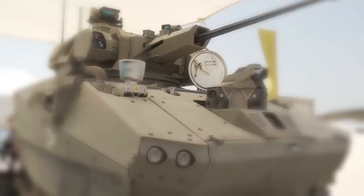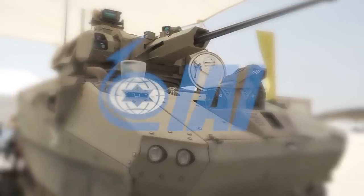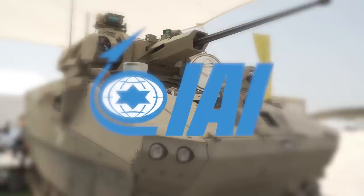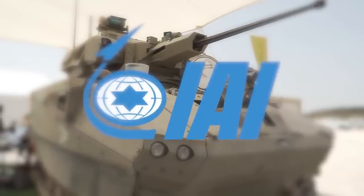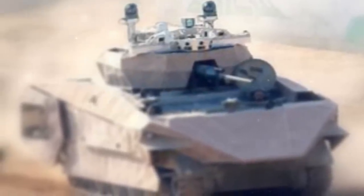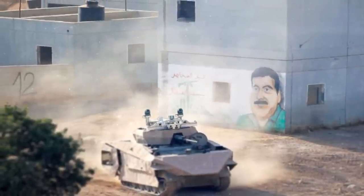In March of 2022, the Israeli Ministry chose Israeli Aerospace Industries as the prime contractor to continue developing the Carmel fighting vehicle. The next phase includes the development, integration, and demonstration of technologies for a multidimensional combat team.